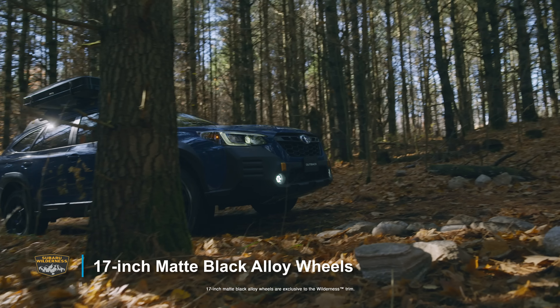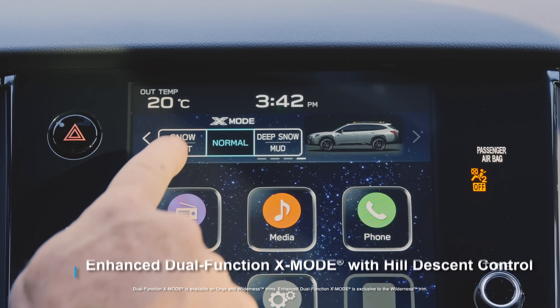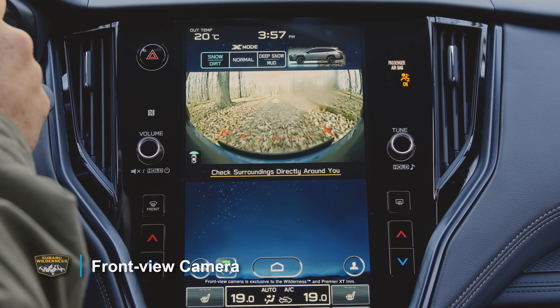Exclusive 17-inch matte black alloy wheels with Yokohama all-terrain tires, dual-function X-Mode with hill descent control, and a standard front-view camera that helps you go farther into the wild.